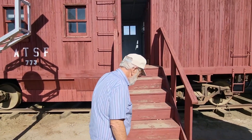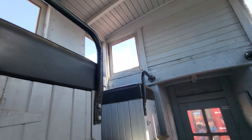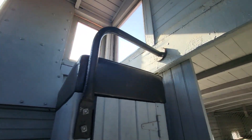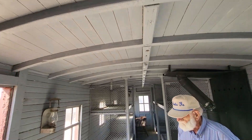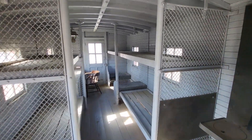Sure don't take them long to go by. Inside this one is another cupola-type caboose obviously. Looks like a jail — this has got a big conductor's desk.